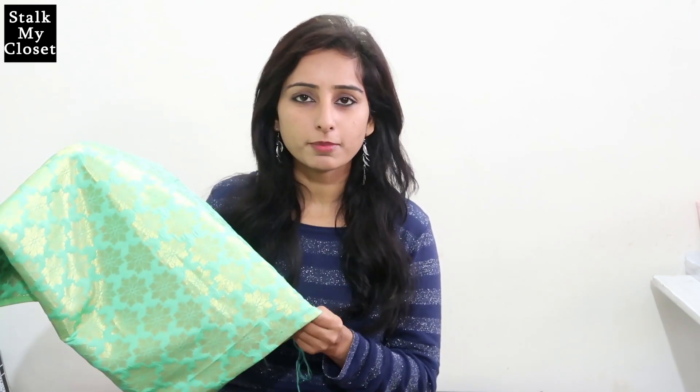For the first outfit I will be making a short kurti with Patiala Salwar. For the kurti I have selected this beautiful aqua green semi silk brocade fabric. It has this golden floral print and I think that this is perfect for a party wear outfit. If you want, you can also add a handmade lace at the bottom of the kurti, but I won't be adding anything while making this kurti. This is 2 metres of fabric and I have got this for 250 rupees per metre.